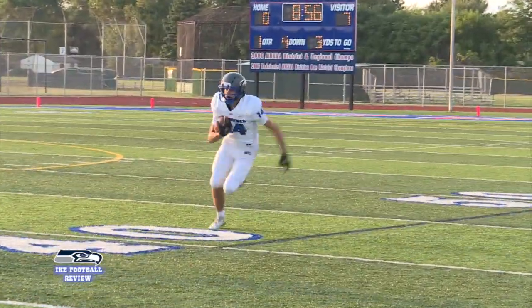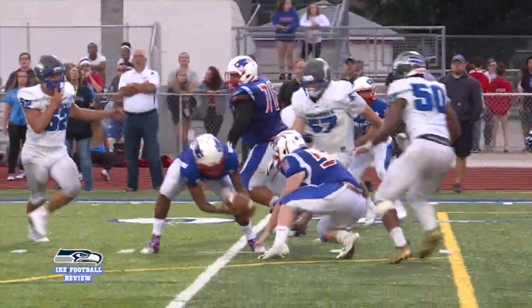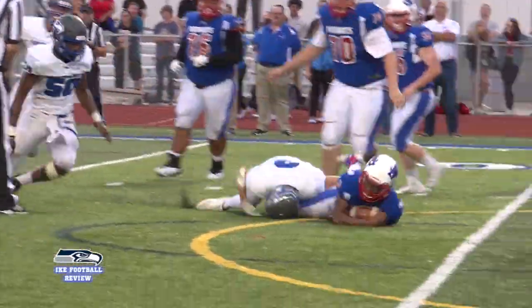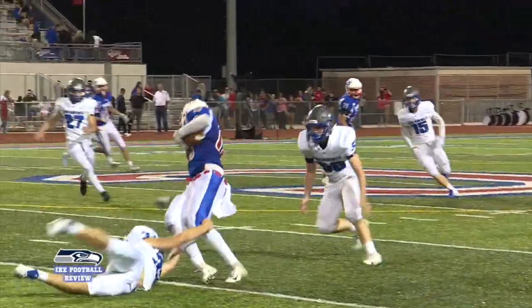I liked what Nadelski did returning to football. I thought he did a great job. We got a corner, Dante Sardi — I thought he did a nice job coming up and making tackles. Those things really stuck out, but when you score this many points, a lot of people are doing a lot of good things.